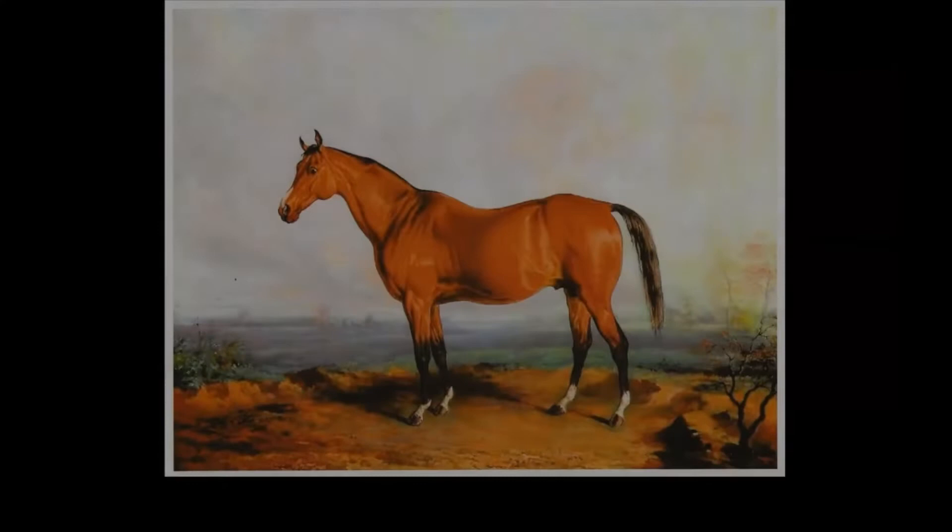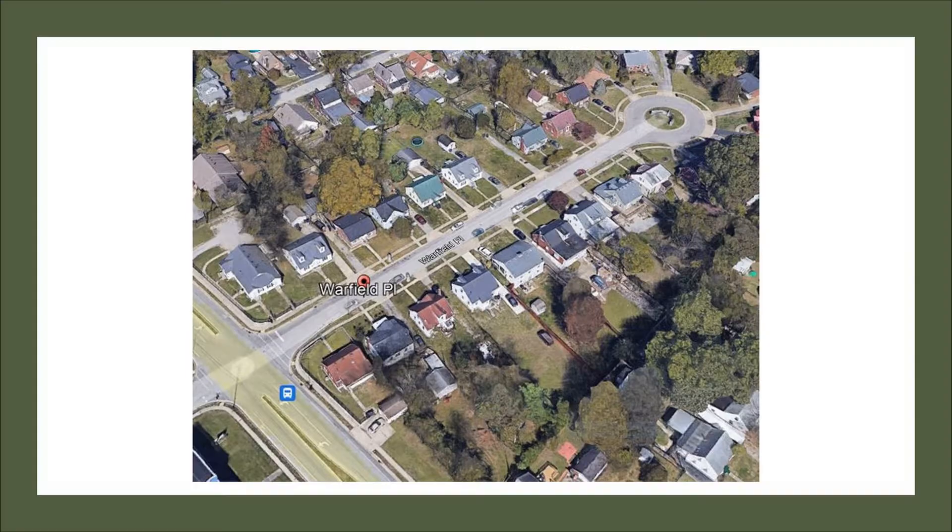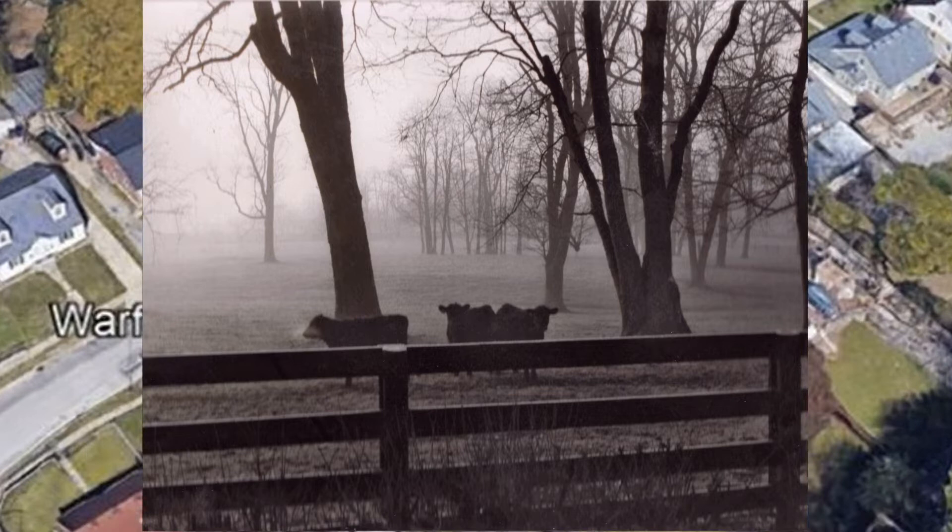This iconic image was based on a portrait by Edward Troy of the notable 19th century racehorse Lexington. Lexington was born in what is now the north side of the city, in an area that was the location of several large stock farms.